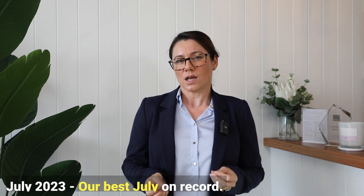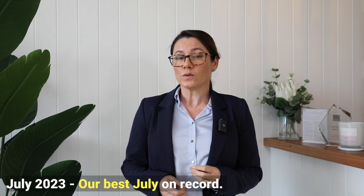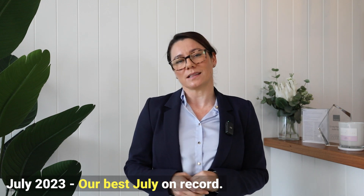Hello, Julie Gorsi coming to you today with my monthly market wrap. Well, spring has certainly well and truly sprung. Buyers are active and things are moving. We had our best July on record and August has been a good selling month also.